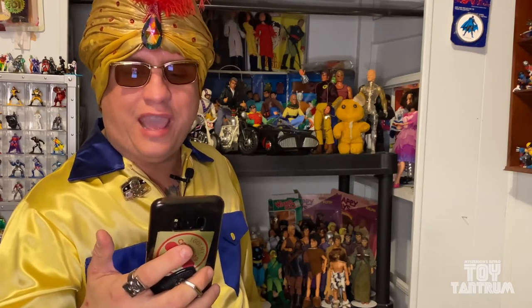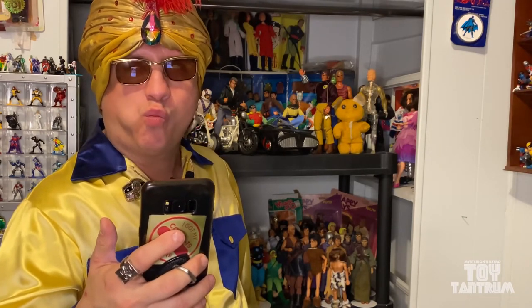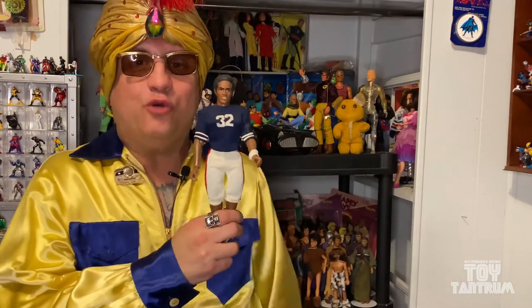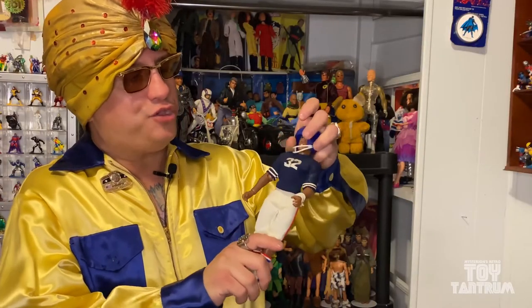Nina asks: what toy do you have in your collection that didn't age well — not the condition of the toy, but the subject matter? I think I know. The O.J. Simpson doll by Shinjana Toys. This was made in the 70s when O.J. was at the height of his career and was a national icon and hero. Clearly that changed pretty quickly in the early 90s and of course more recently with his little incidences with the law. Still a cool doll.